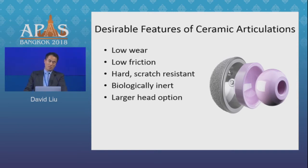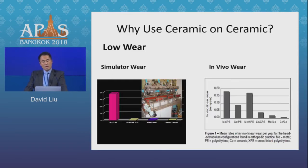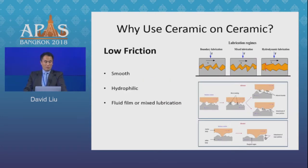Why do I still use ceramic on ceramic? The biggest attraction for me is its low wear properties. There's no doubt that in simulator studies and in vivo, it has the lowest wear of any of the articulations. It's also extremely smooth and hydrophilic, so under ideal conditions you get fluid film lubrication, or at the very least a mixed lubrication, giving a very low friction articulation.